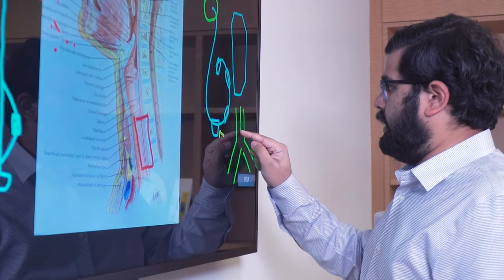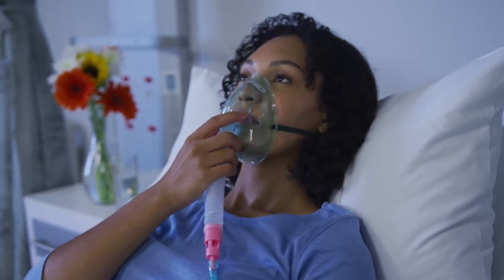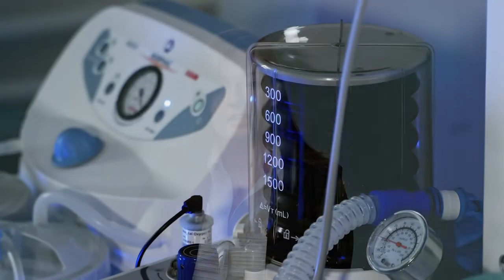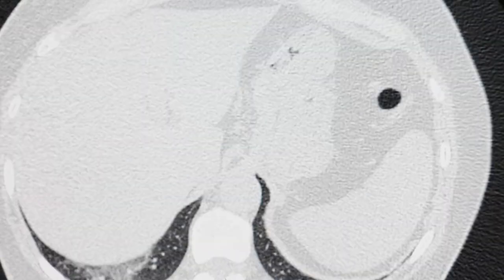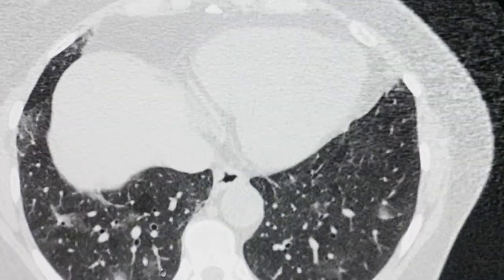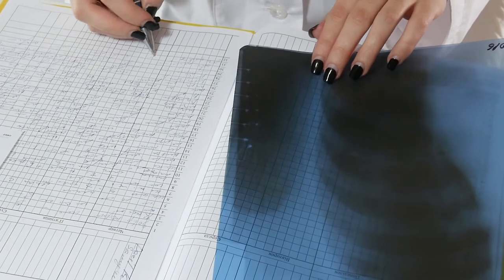Ventilator-induced diaphragm dysfunction — those are the patients that will benefit the most from this device. So what exactly is it? This is a condition that's actually brought on by the ventilator itself; it's not a naturally occurring disease. This is a new field — within the last 10 to 15 years, clinicians are starting to identify this as one of the reasons why patients are having a hard time weaning off the ventilator.